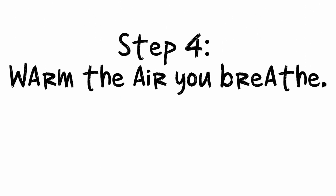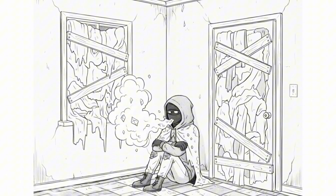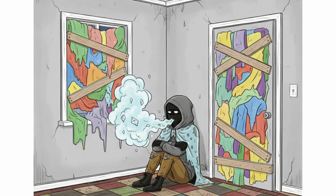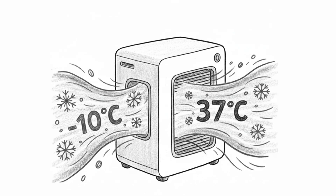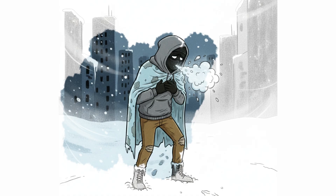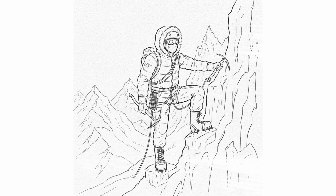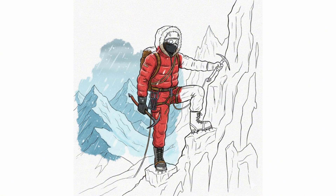Step 4: Warm the air you breathe. Cold air doesn't just hurt your lungs — it drains heat from your body faster than any surface. Every time you inhale a negative 10 degrees Celsius breath, your body must burn energy to raise it to 37 degrees Celsius. You don't see it, but your body feels it clearly, like it's bleeding heat. The solution isn't technology, not some fancy device.